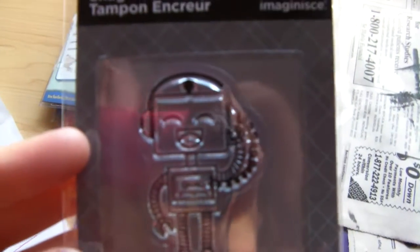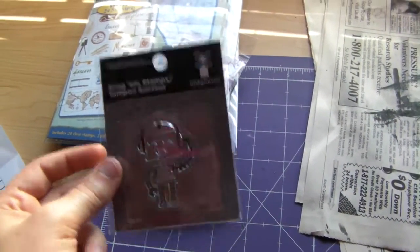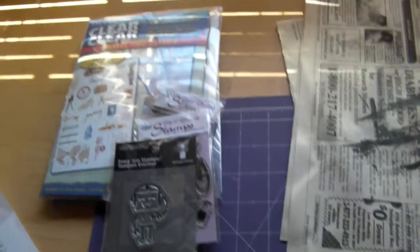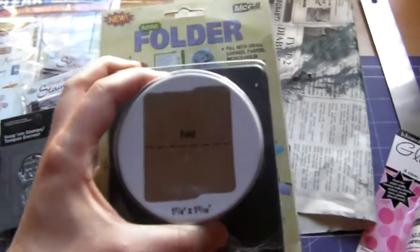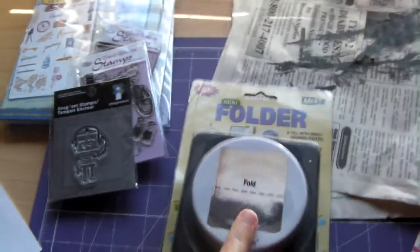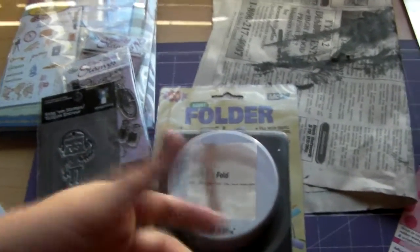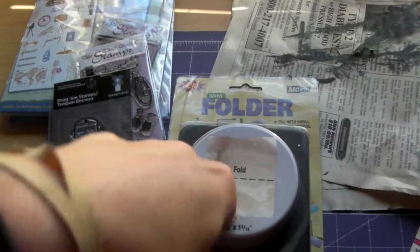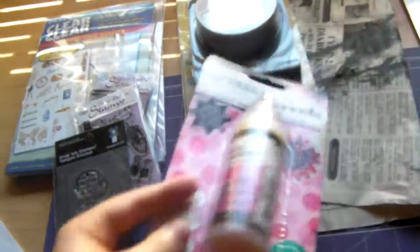These were $1.99 and then this guy was a dollar. And then I got this punch, which is the mini folder punch, and I love the mini folders. I know you can get them from Tim Holtz, but I wanted one that I could continually make more and more of. So I got the actual punch and this was $10.99.